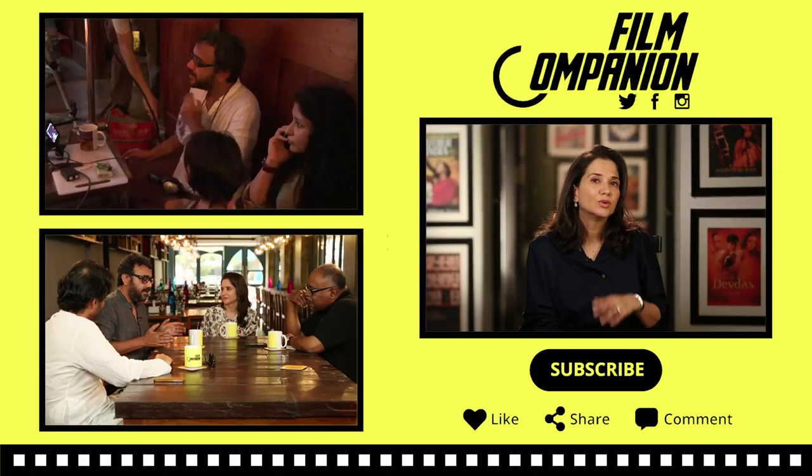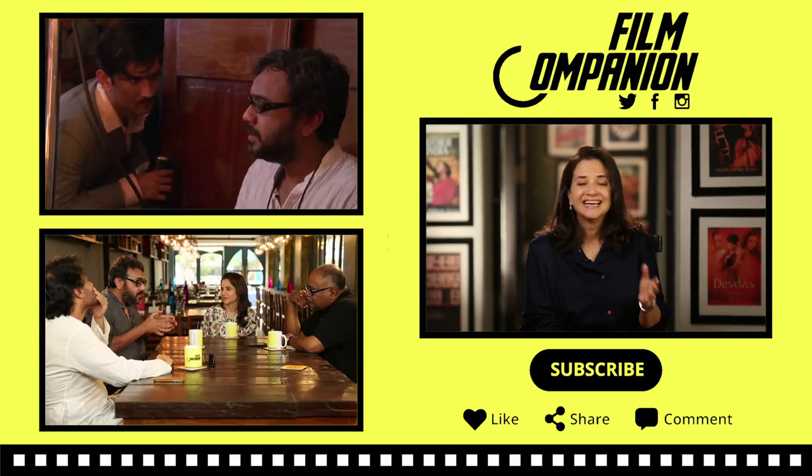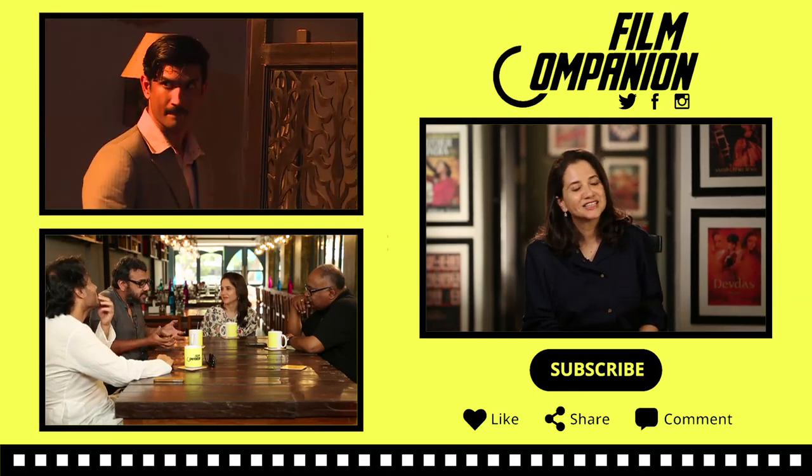If, like me, you love all things filmy, subscribe to Film Companion — hit that subscriber button to get your film fix.